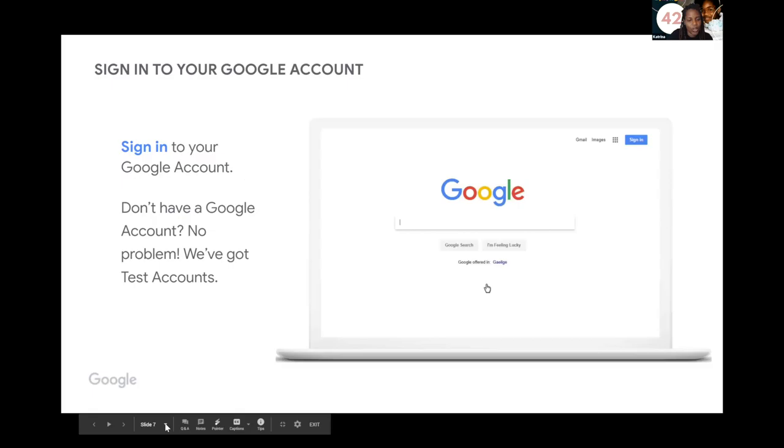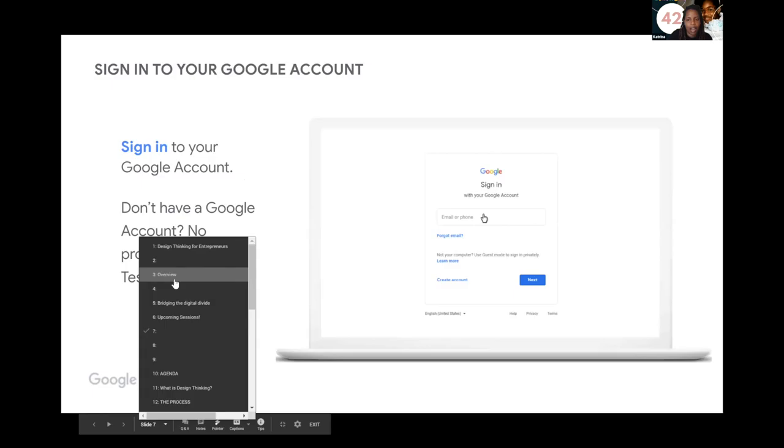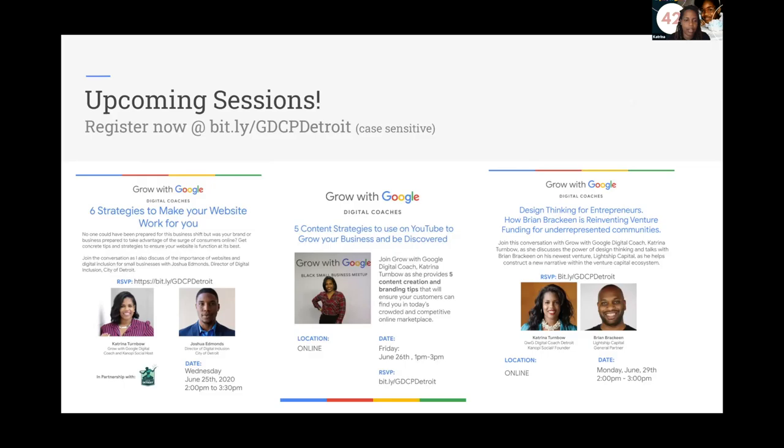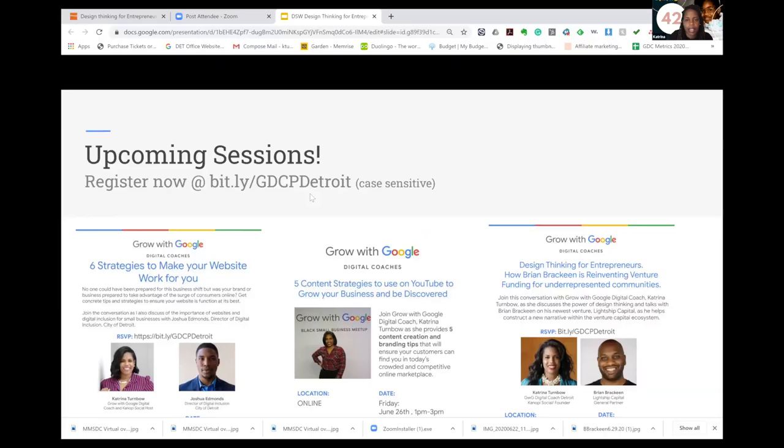Now we have time to talk about your business and answer questions about this process. We have some great upcoming sessions this week and next week, including a session with Brian Brakeen — a design thinking expert who is one of the people responsible for artificial intelligence as we know it today.